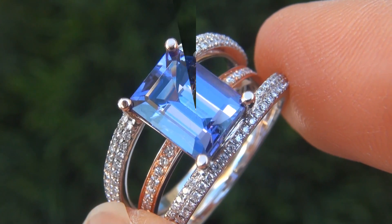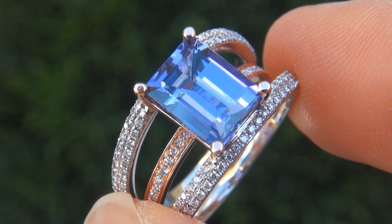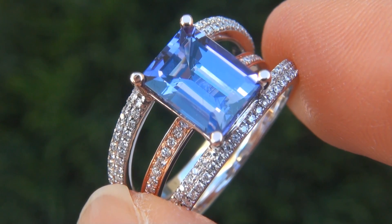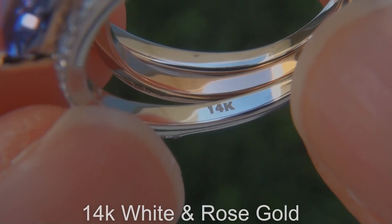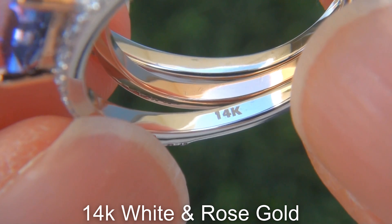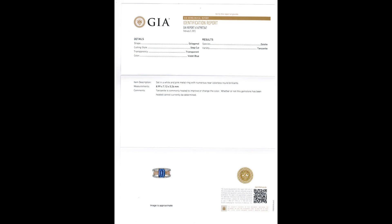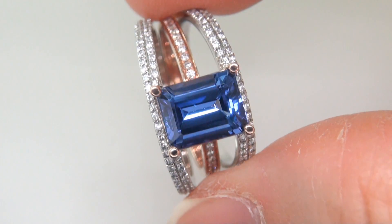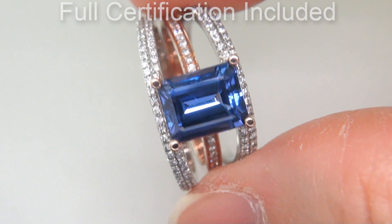Our gemologist also checked and verified every aspect of the ring and confirmed that it is a genuine natural D-block tanzanite, accented with 100% genuine untreated diamonds, and the setting is heavy solid 14 carat white and rose gold. Included with the item are both the GIA certification and a Certified Jewelry certification that documents the authenticity, quality, and characteristics of the ring.